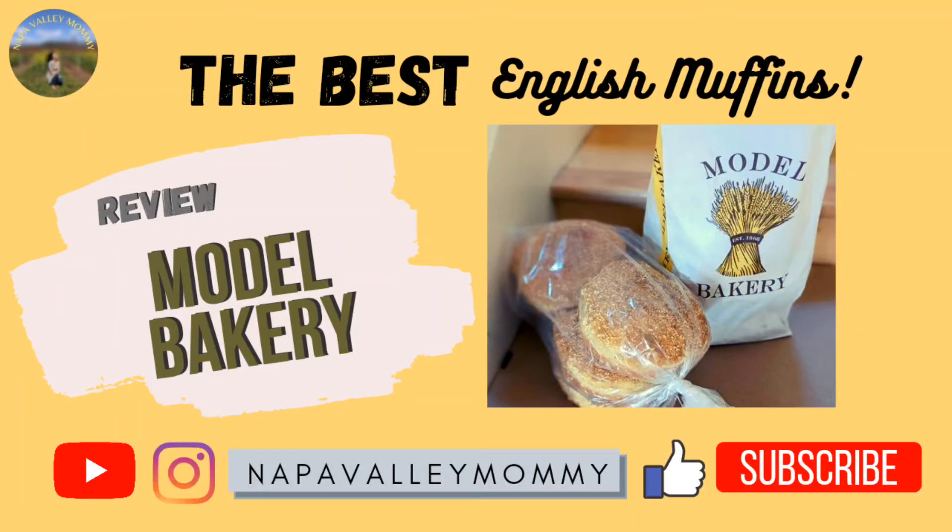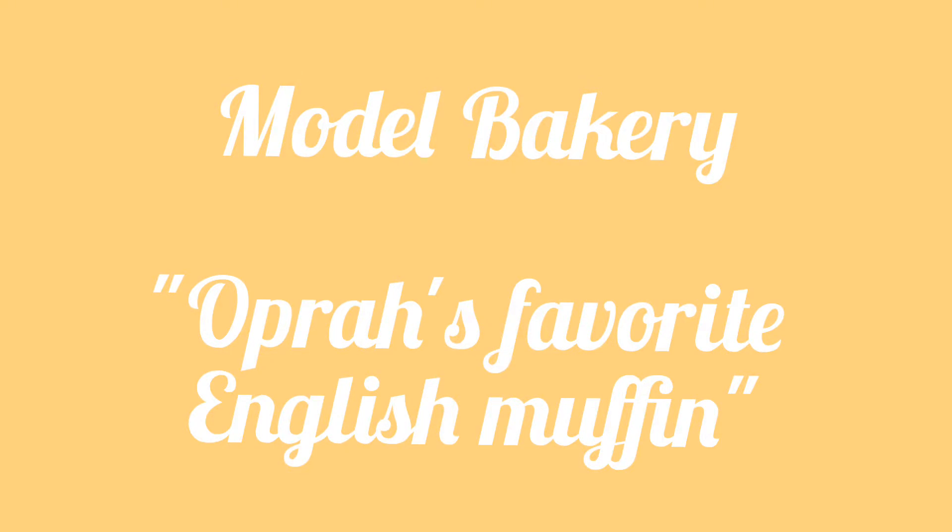Hi everyone, it's Napa Valley Mommy. Welcome to the review video of Model Bakery, the best English muffins here in the Napa Valley.